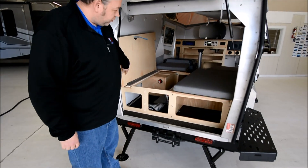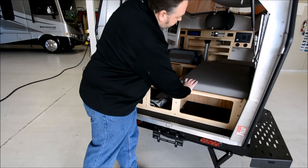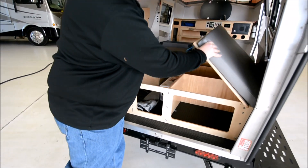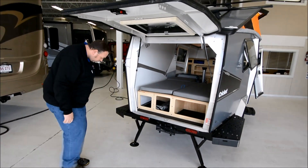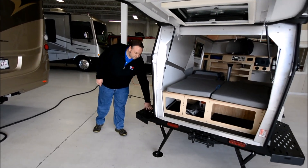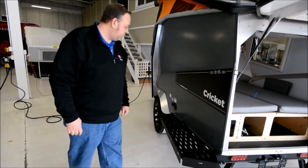Very generous storage underneath each of these benches, so plenty of capacity to hide some clothes, blankets, and extra food as well. These fenders are great for seating or even more storage if you wanted to strap something to the outside.